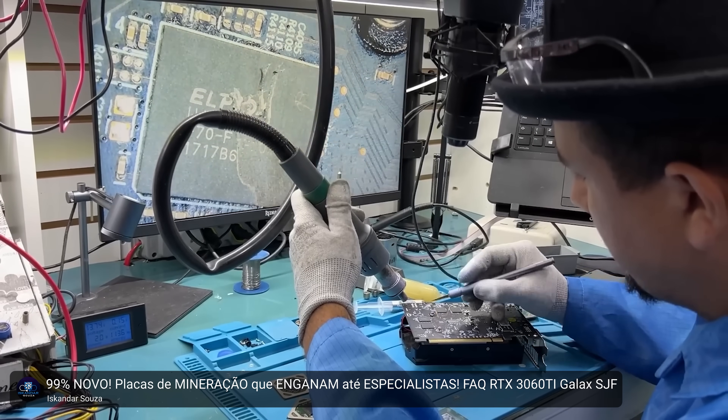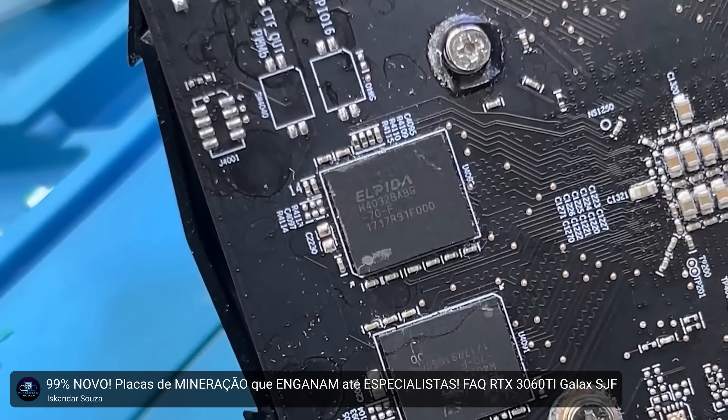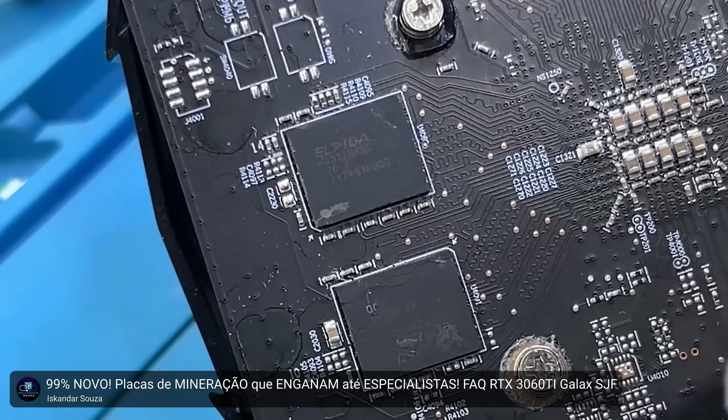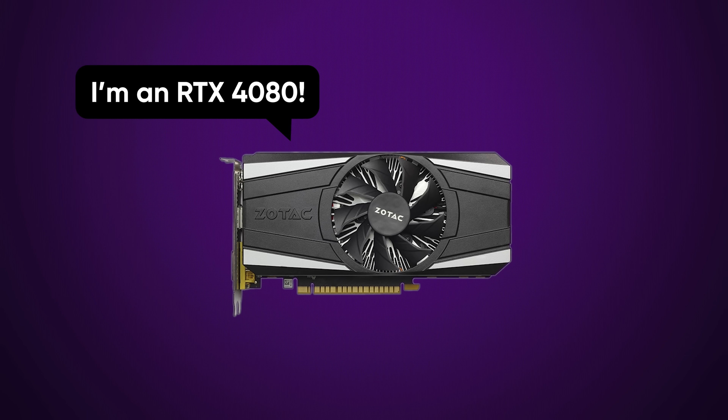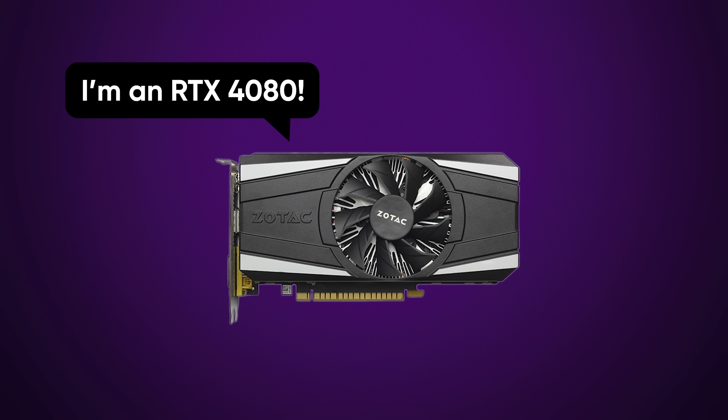When in reality, they're anything but. If you're suspicious about a card you've bought recently, you might even be able to scrape that paint off to confirm you've been swindled. Even worse, there are plenty of stories about low-end GPUs being passed off as something much more powerful. Scammers will flash a custom BIOS onto the card, which makes it appear to the operating system as whatever model the scammers want you to think it is.